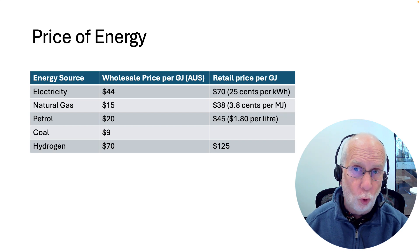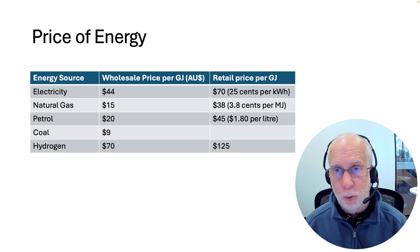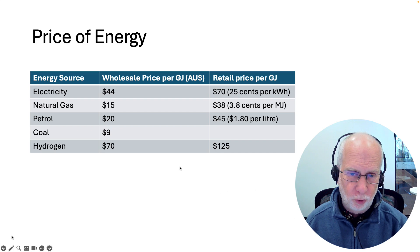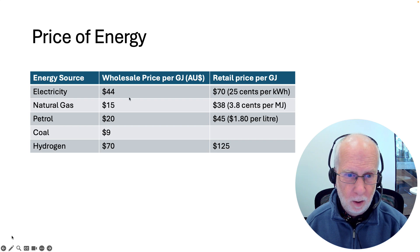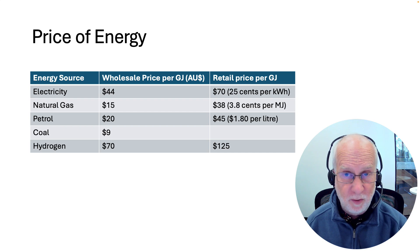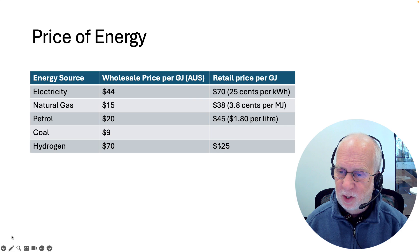Now let's talk about the next drawback of hydrogen, which is its price. The best solution in the world, if it's too expensive, will not be used. Here's a graph — a plot of a table — talking about the price per gigajoule of different forms of energy. Electricity is about $44 per gigajoule in Australia, natural gas and petrol are 15 to 20, coal is cheap, which is why people use so much coal despite its heavy pollution. But hydrogen at the moment is more expensive than anything else.